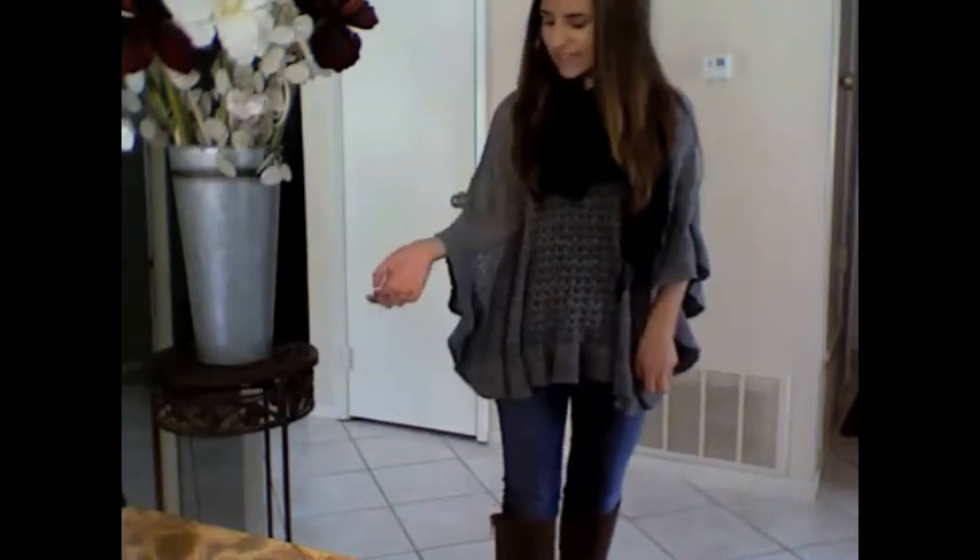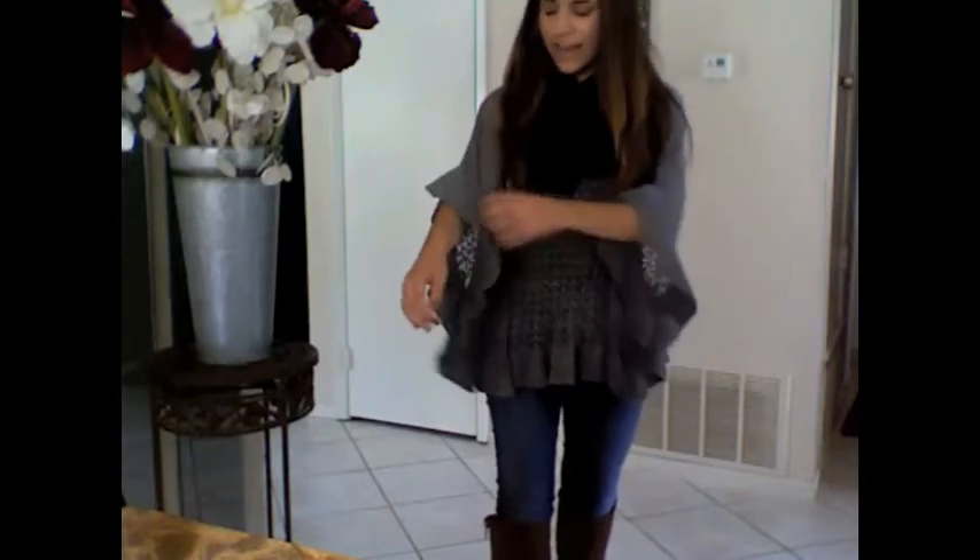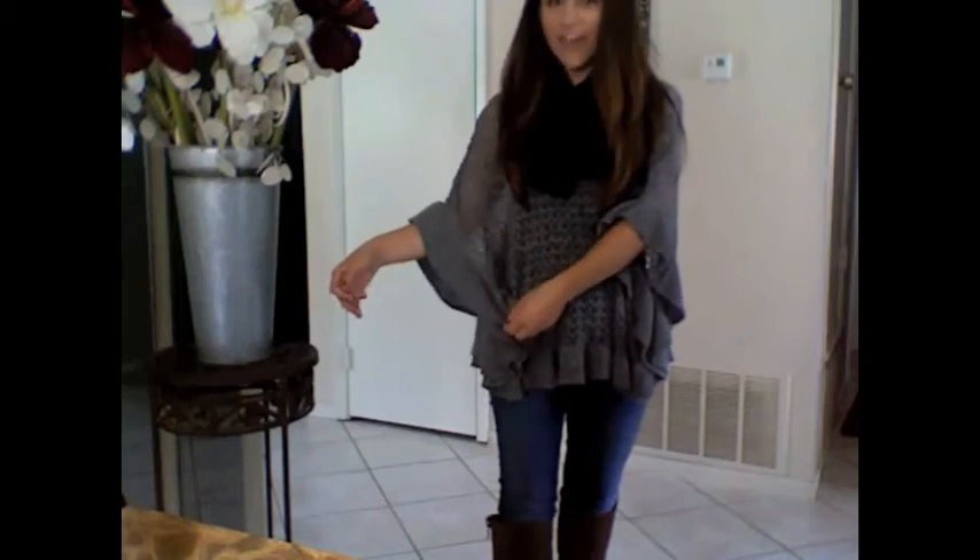The sweater I have on is from Kohl's, and it's from the Candy section. It's just a light gray crocheted sweater, and it has ruffle detailing along the edge of it, which I think is a really cute accent.